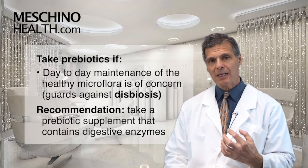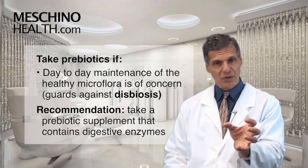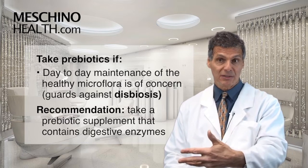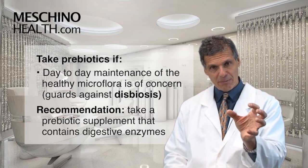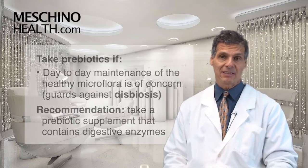I believe it's best to take prebiotics like FOS and inulin in a supplement that also contains digestive enzymes, because as we get older we make fewer digestive enzymes and it's harder to digest food. If you have any gastrointestinal complaints, taking a full-spectrum digestive enzyme supplement that also contains FOS and inulin is an excellent idea.